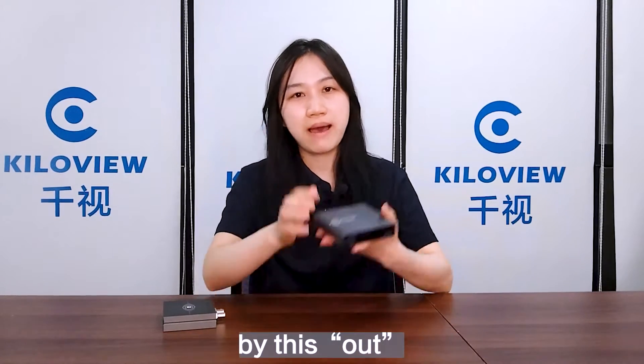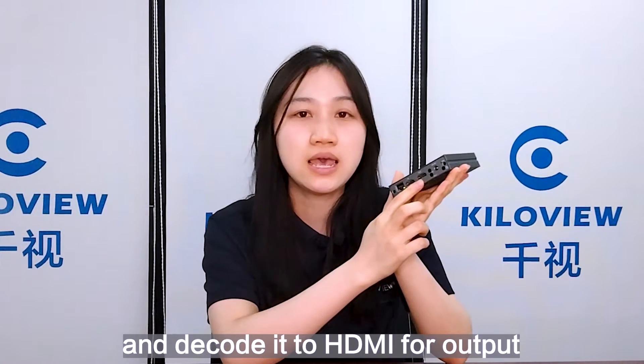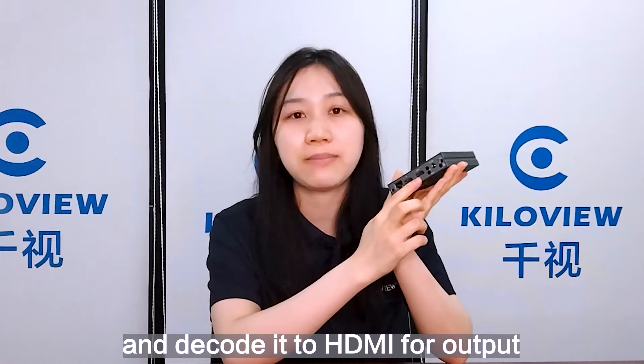without adding to your bandwidth load. In the decoding mode, by this OUT, you can also choose either NDI or NDI-HX and decode it to HDMI for output.